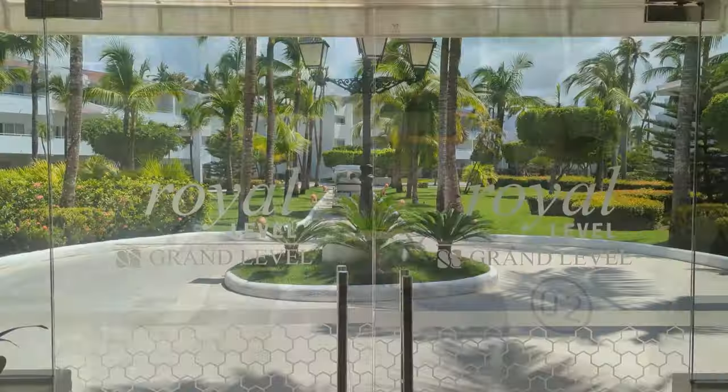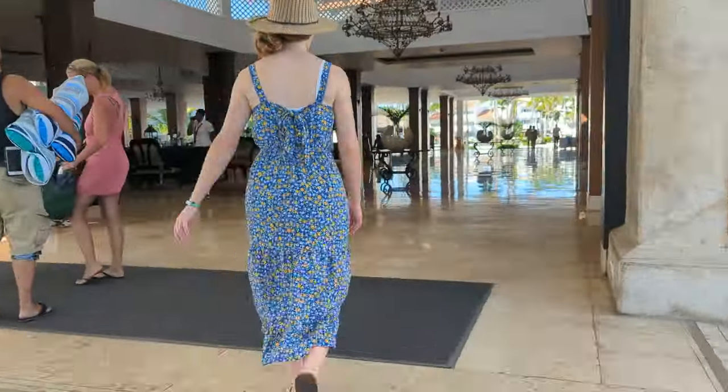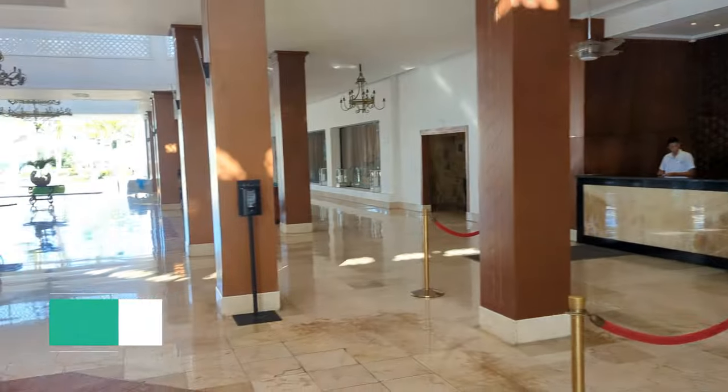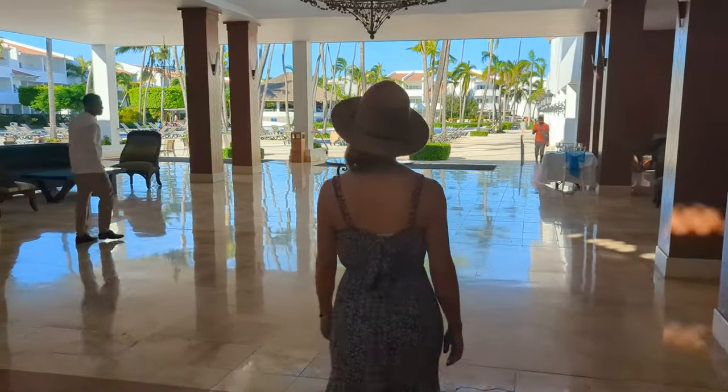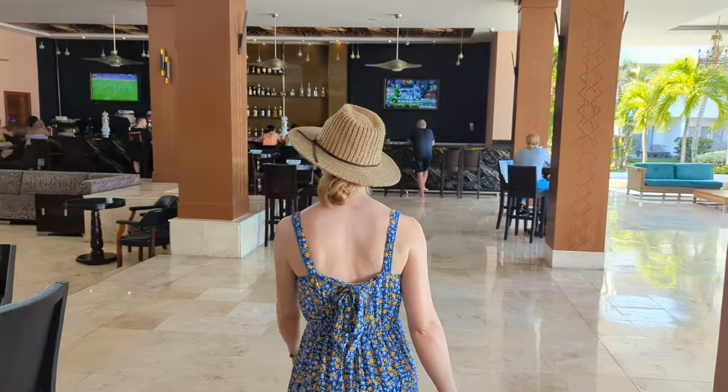Once you arrive at the resort you'll likely be dropped off at the lobby. If you booked a royal room you'll be taken on a golf cart to a separate check-in area, but if you booked a standard room you'll check in right here. Upon entering the lobby you'll find the general check-in area to your right. Royal and First Club guests have their own separate check-in areas which we'll show you a bit later.